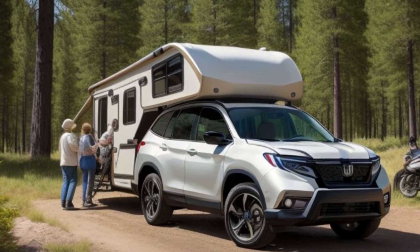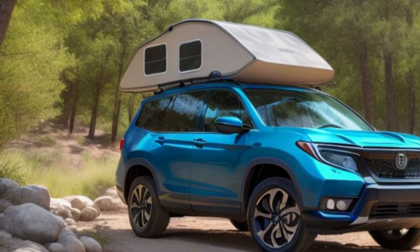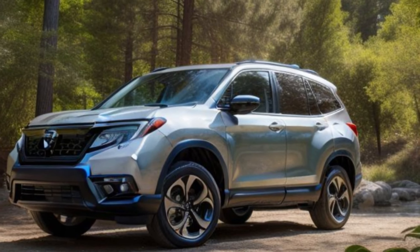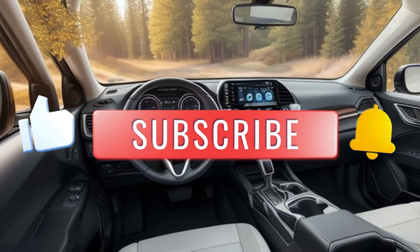In conclusion, the all-new 2025 Honda Passport is a perfect blend of rugged capability, advanced technology, and refined comfort. It's the ultimate SUV for those who seek adventure without compromising on luxury.